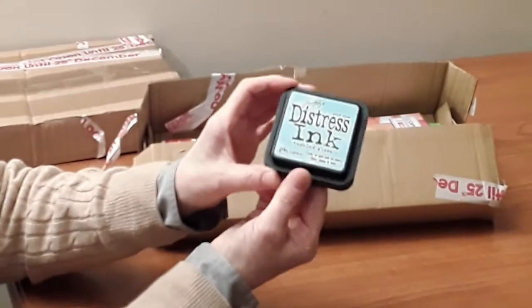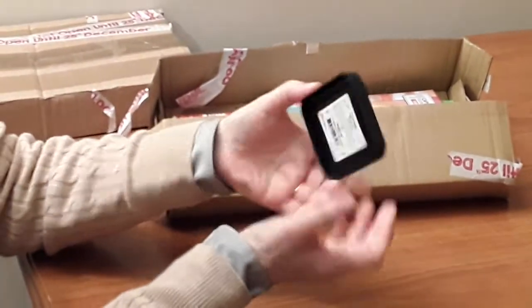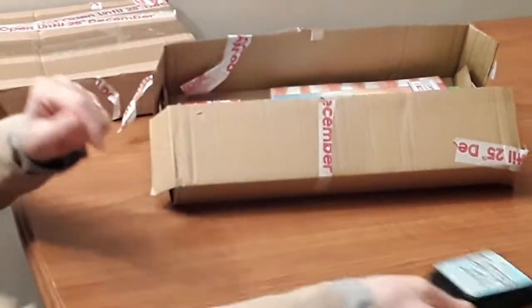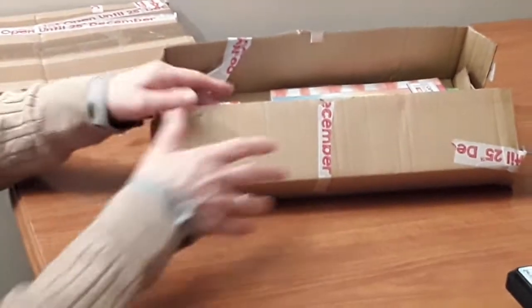The first thing is a Distress Ink Tumbled Glass Tim Holtz pad. I've never had one of these, and I'm not really 100% sure how to use them, so I shall have to look that up — although I've seen people using them of course.